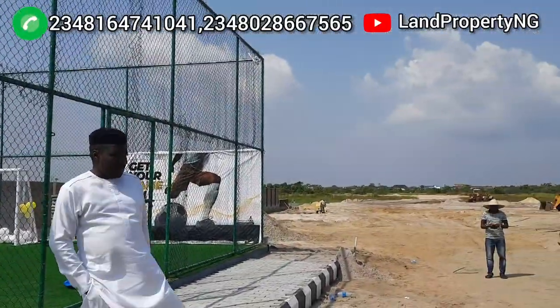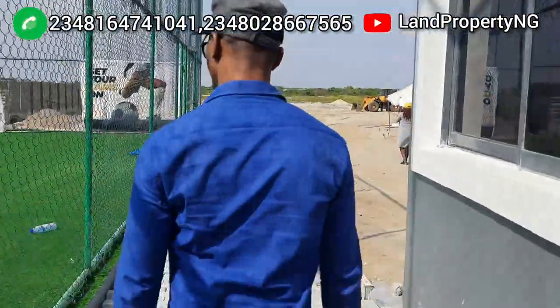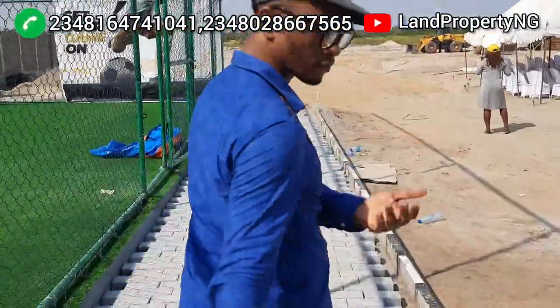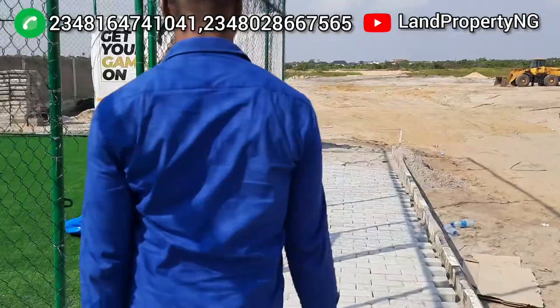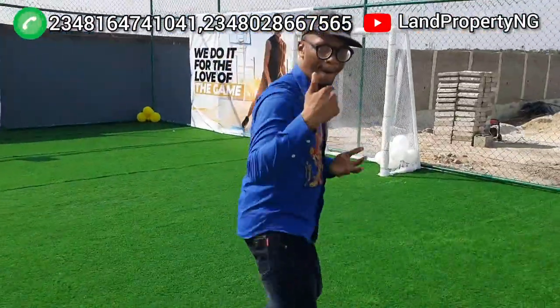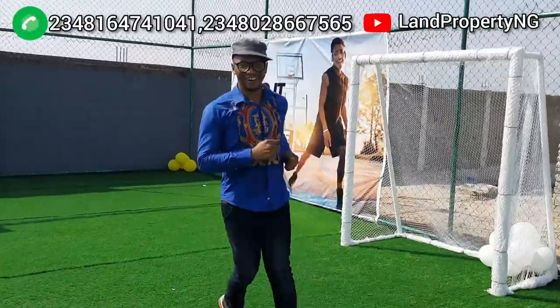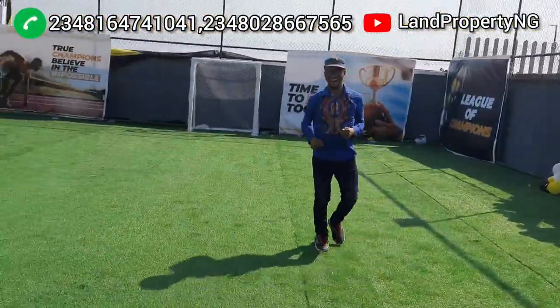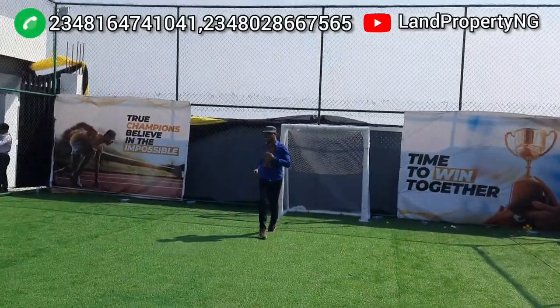Leki Pride Estate Phase 2 is located at a lovely location facing the expressway. You will not need to drive through bad road to get to this estate, because the road is fully tarred. From Abramaday Sonia Dam all the way to where this estate is located, it's all tarred. This Leki Pride Estate Phase 2 is located on Ogombo Road — less than one minute's drive from Abramaday Sonia.